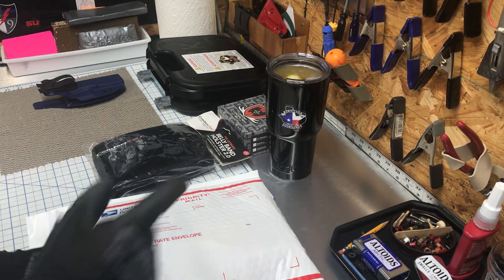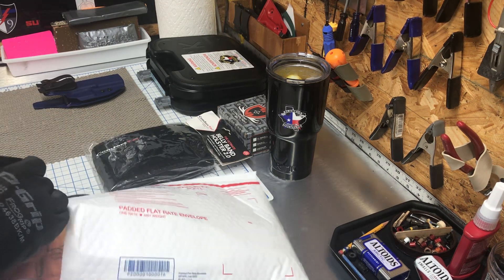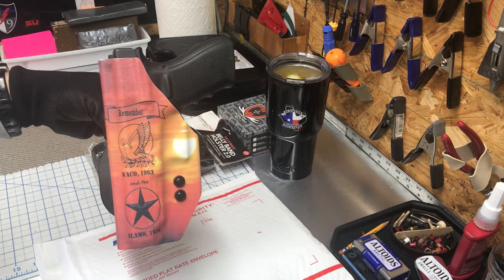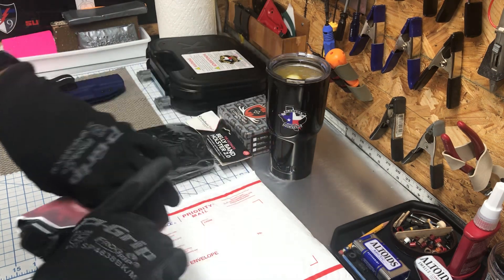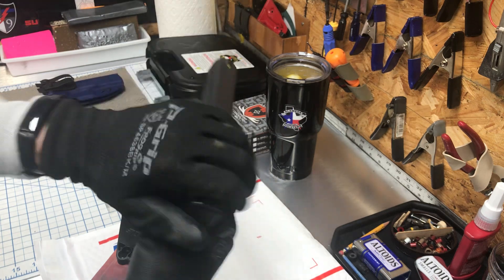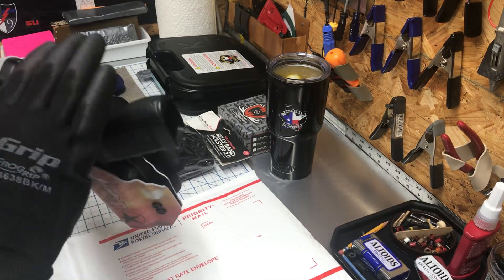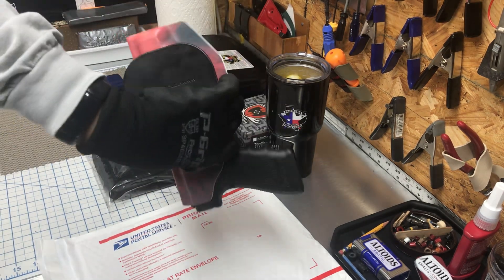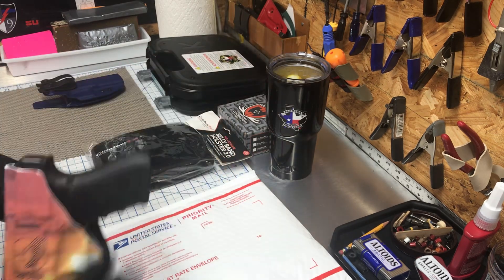First, let's get to the holster that I wrapped up for my Branch Davidian security director — whatever you want to call them. There it is. Coming out. Still adjusted even more. I hope he enjoys that.